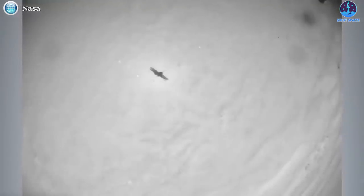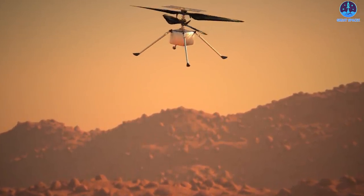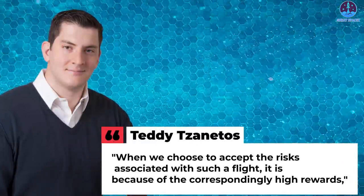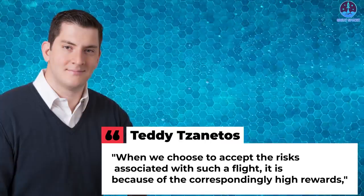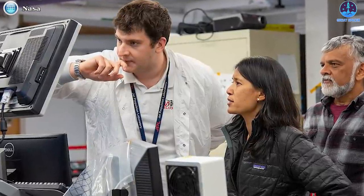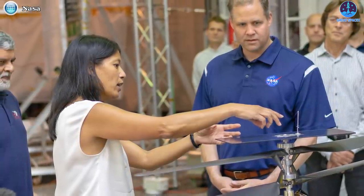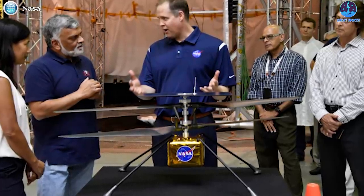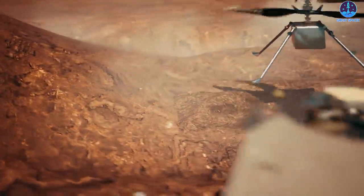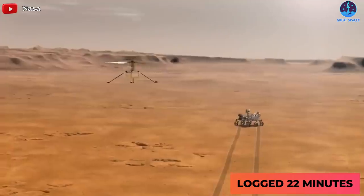The flight involved significant risk because Ingenuity's terrain navigation system was designed to fly across nearly flat terrain, and rocky terrain could induce errors in pitch and roll. 'When we choose to accept the risks associated with such a flight, it is because of the correspondingly high rewards,' explained Teddy Tzanetos, Ingenuity team lead, and Håvard Grip, the helicopter's chief pilot. Ingenuity has proven a tremendous achievement — a single flight would have meant success, and the team hoped for perhaps three or four. It has now flown a dozen missions and logged 22 minutes in the thin Martian atmosphere.